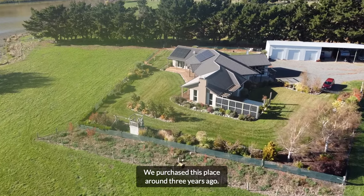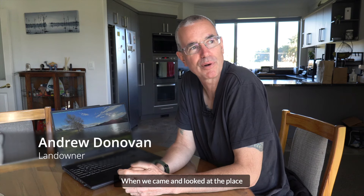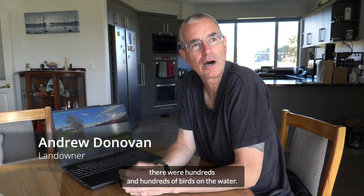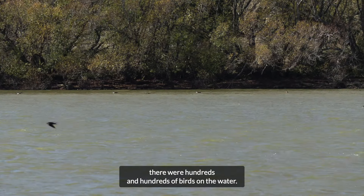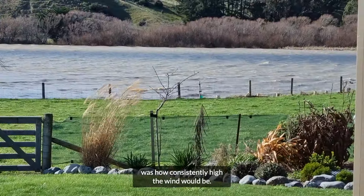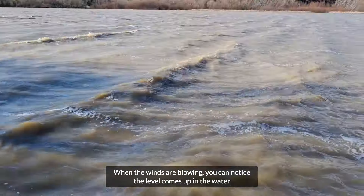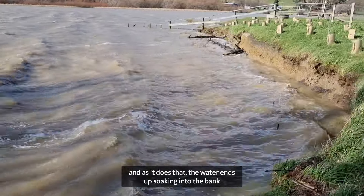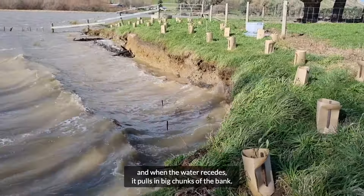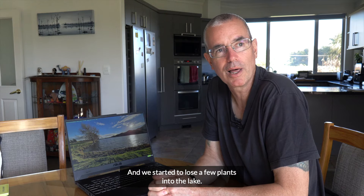We purchased this place around three years ago. When we came and looked at the place there were hundreds and hundreds of birds on the water. The main thing we didn't realise was how consistently high the wind would be. When the winds are blowing you notice the level comes up in the water, and as it does that the water ends up soaking into the bank, and when the water recedes it pulls in big chunks of the bank, and we started to lose a few plants into the lake.